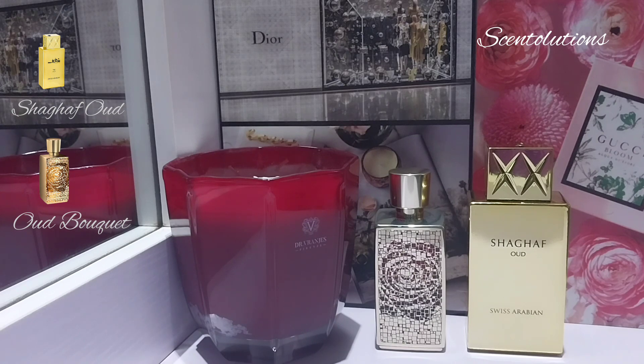In my humble opinion, Oud Bouquet leans a little more feminine than Shagaf Oud. Shagaf Oud is feminine in the sense that it has the typical trappings — rose, sweetness — but there's something about the strength of it that adds a bit of a masculine touch. Anyway, that's just my opinion. Let me know what you think about both of them, have you used them? See you in another video — enjoy the rest of your day or night, bye guys!